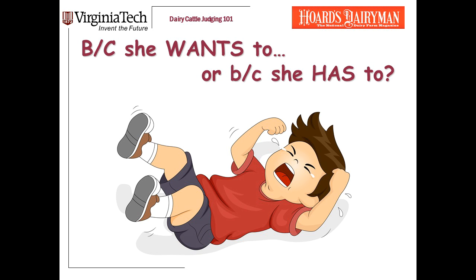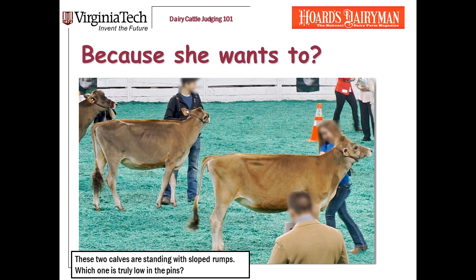As we talk about judging tops and rumps, remember: when you see something wrong in their tops, rumps, or legs, make sure you figure out if it's a structural thing or if she's just standing funny. Heifers are like toddlers — they tend to have temper tantrums. You need to figure out: is she standing that way because she wants to (a behavioral problem), or because she has to (a structural problem)? Here's an example: two Jersey heifers from a judging contest in Louisville, both standing with sloped rumps. Which one is truly low in the pins?